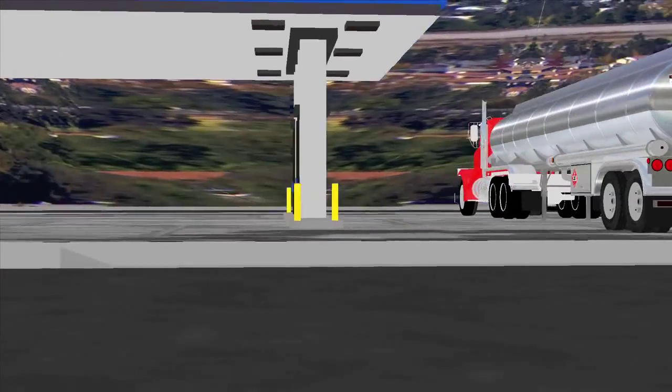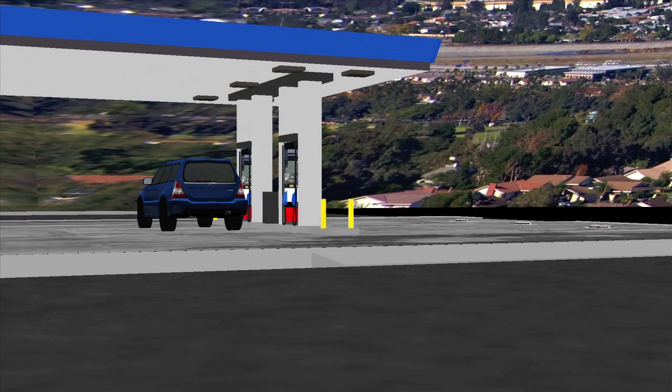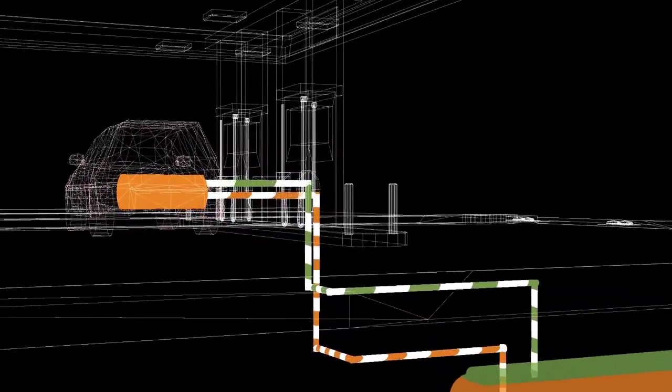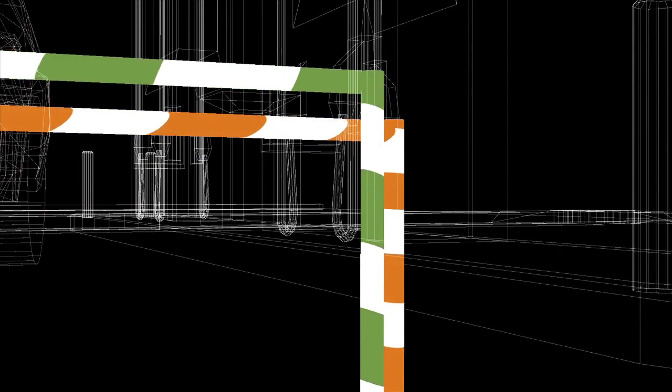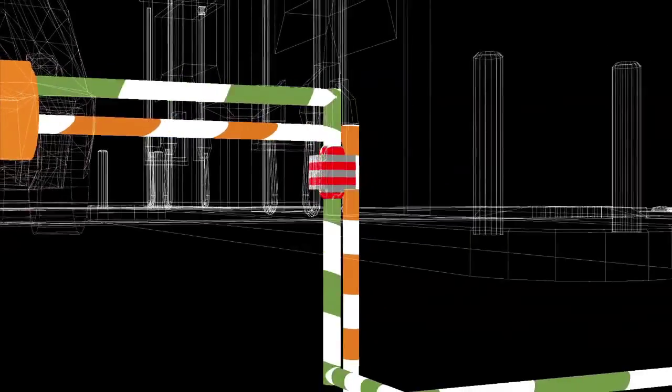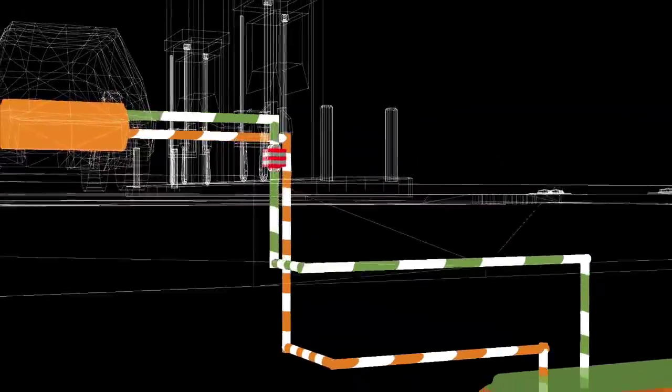Phase 2 was later required by law for vapor recovery at the dispensers. When you put gas into your car, the vapors are collected back into the station's underground tanks. Some stations use a natural liquid vapor pressure balance to collect the vapors — these are called balance systems. Other stations have additional systems that use a vacuum to pull the vapors from the dispensers and push them into the tanks.